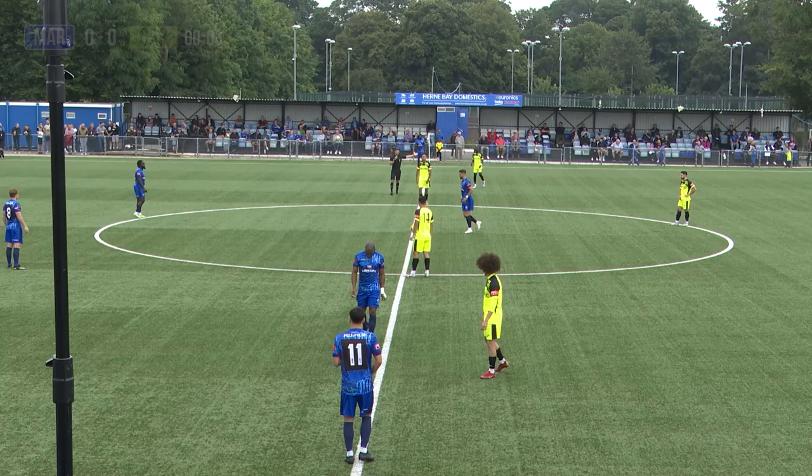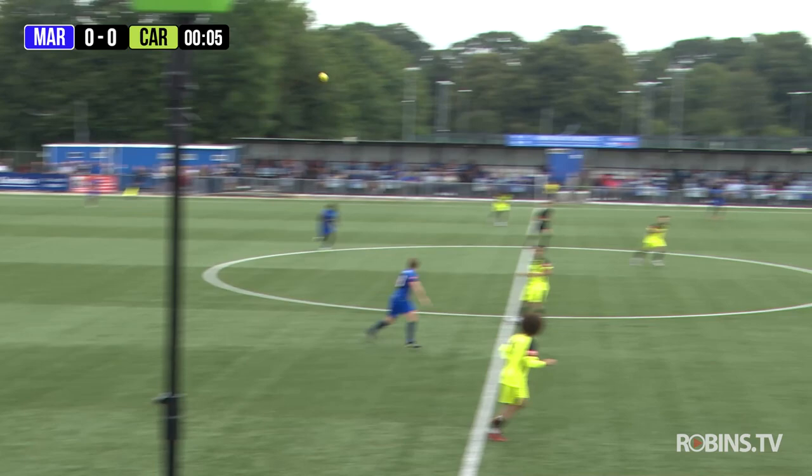And we're underway. Margate FC are in the blue strip kicking from left to right and Carl Charlton Athletic are in their away kit which is lime green, kicking from right to left.